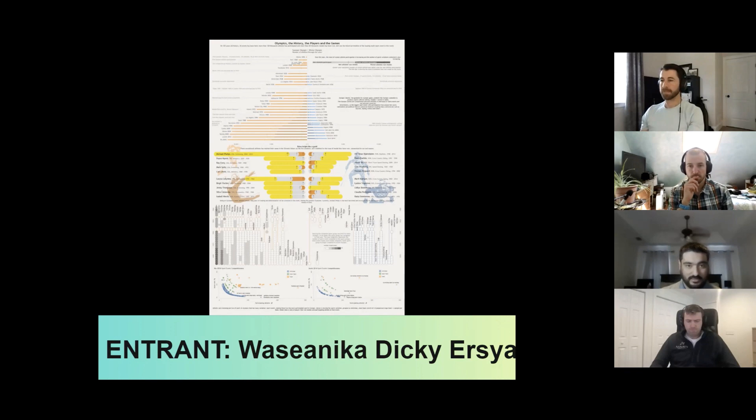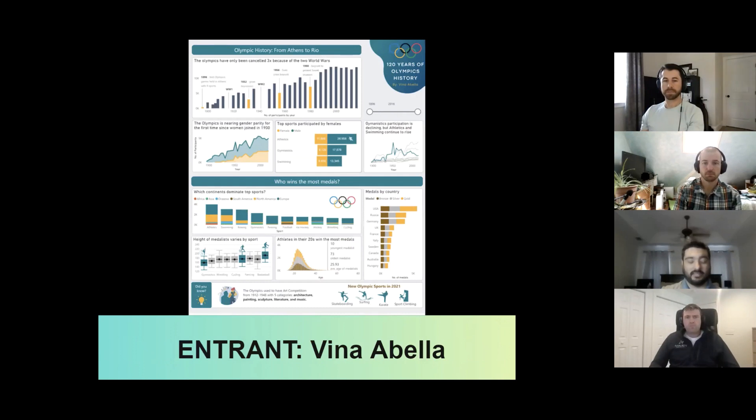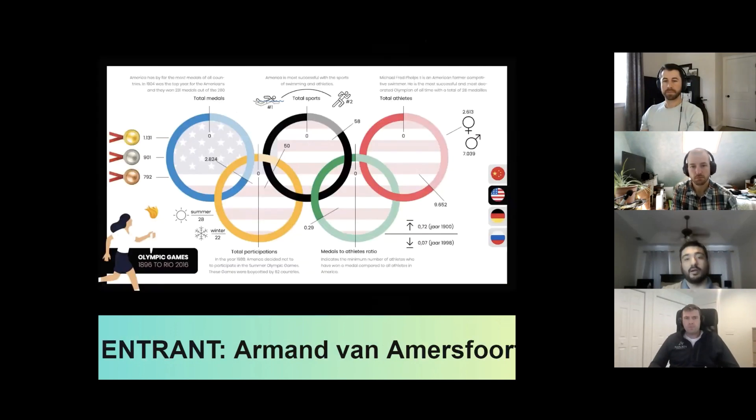So that was our last entry from the finalists — in total we had six. From what I see and have heard, the most positive feedback came from the first two entrants, which takes us back to Vina and Armand. How do you guys feel about the feedback? Do you agree?